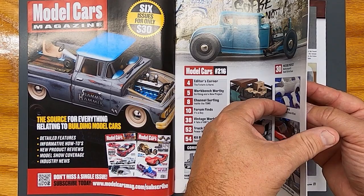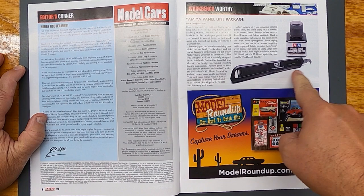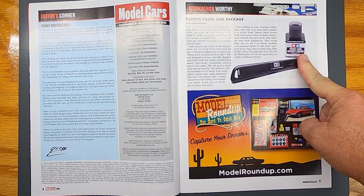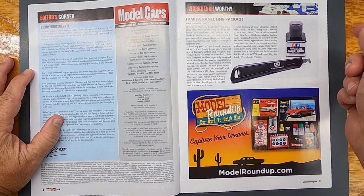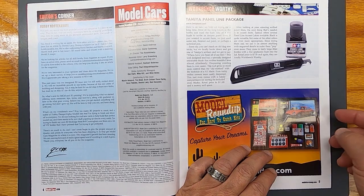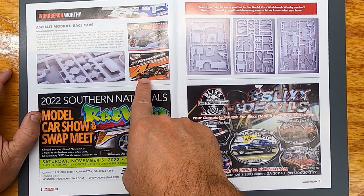Model Cars Magazine is a great mag, guys — highly recommend it. It ain't going nowhere, it's only getting better. You got some model roundup, and here's a neat tool for your Tamiya panel line stuff. I've got the bottle right here — when you open it up it's got a big brush. You dip it right into your panel line and run it. Works out great versus a big bulky brush leaving a big mess. Cool tool to have.